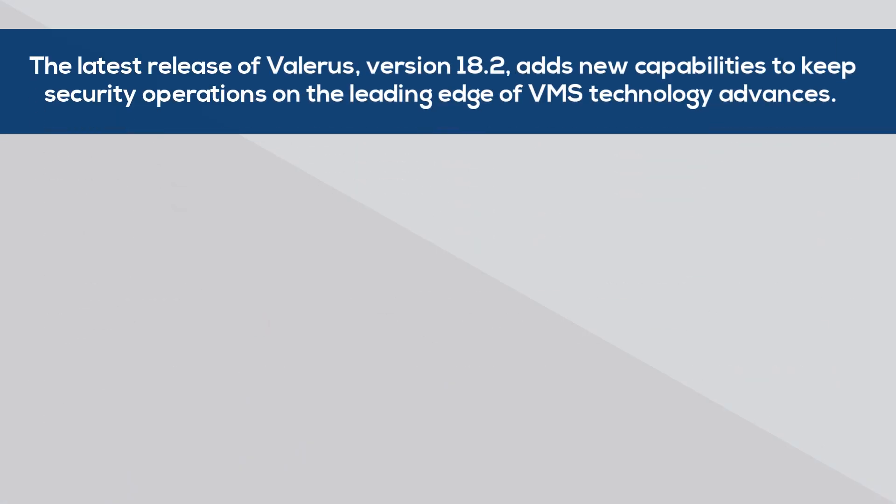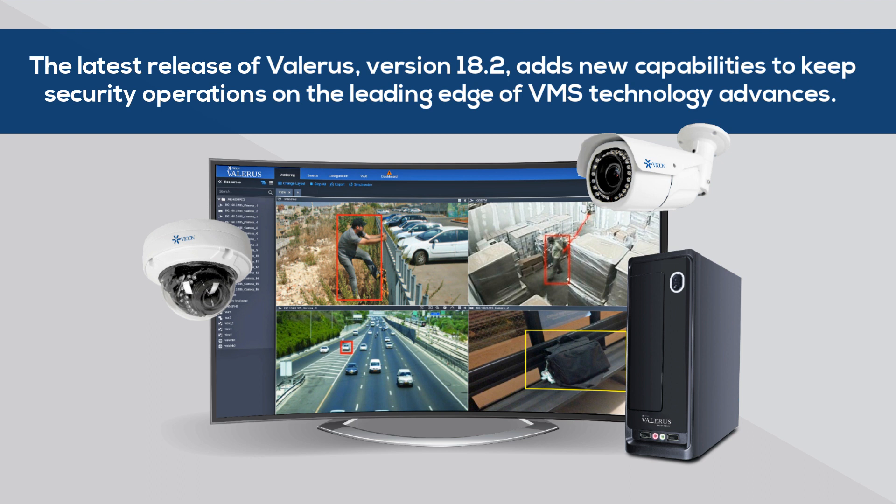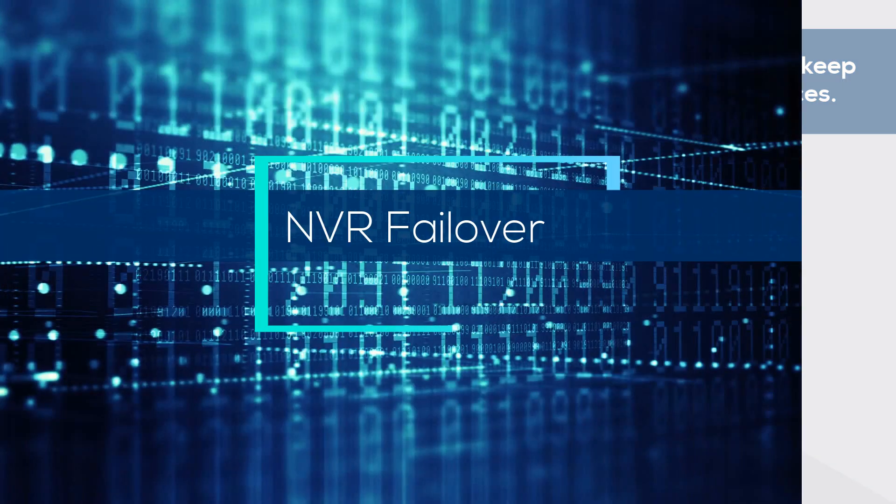The latest release of Valeris version 18.2 adds new capabilities to keep security operations on the leading edge of VMS technology advances. New and enhanced features include NVR Failover.